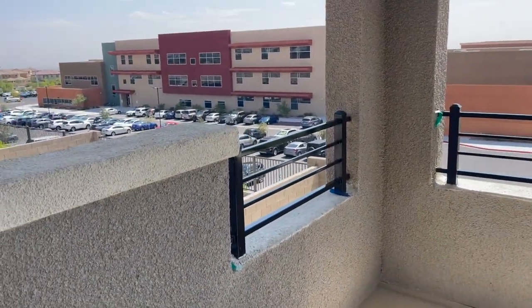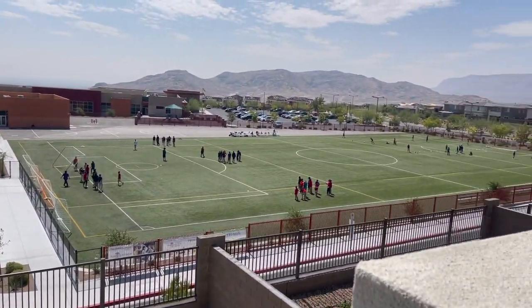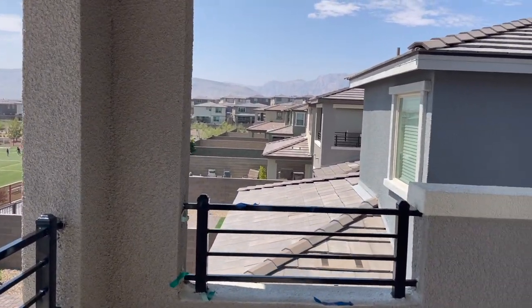This one also has the balcony with a view of the school, but you have some mountain views — Frederick Canyons right over there.